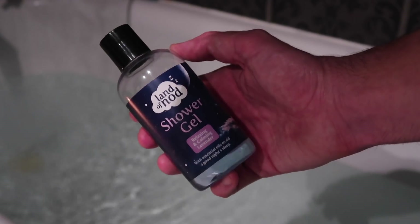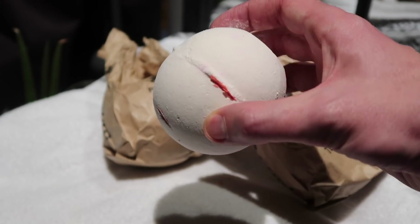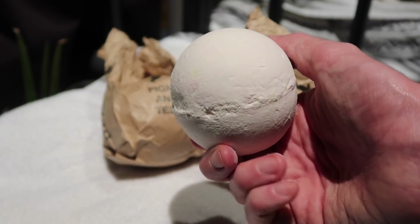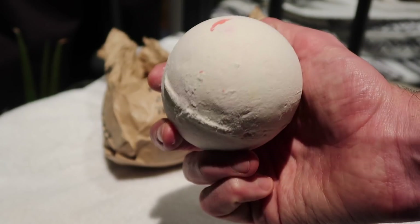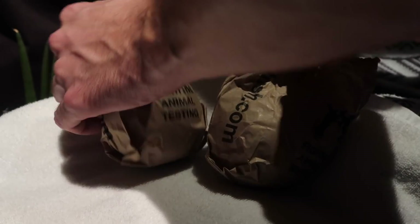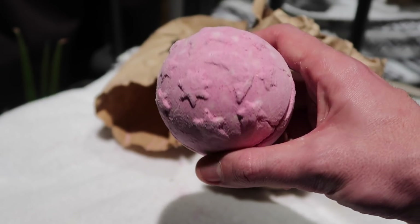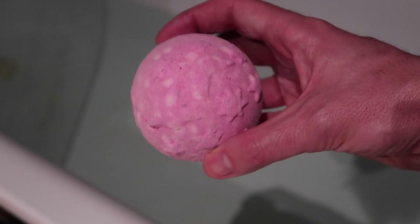If you don't have a bath, you can get shower gels that are relaxing too in lavender scents. I'm partial to a bath bomb — this one is called Twilight and it's my favourite for evening time.